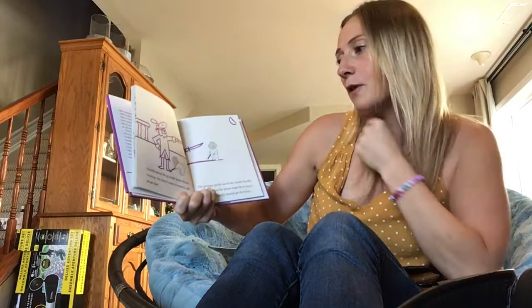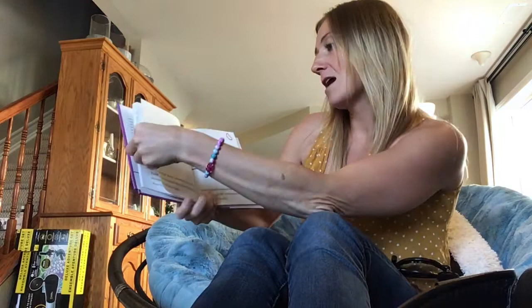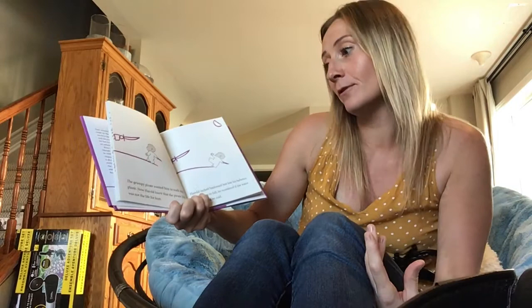Harold asked the grumpy pirate about the treasure. He didn't seem to want to talk about that. The grumpy pirate waved his sword. Harold wondered what the pirate might be trying to tell him. Eventually, Harold got the point. The grumpy pirate wanted him to walk the plank. Harold knew that pirate life was not the life for him.